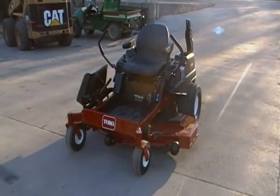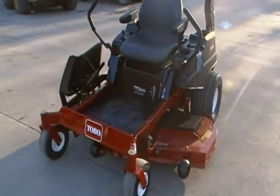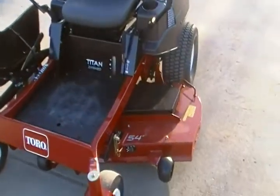This is a 2011 Toro Titan ZX54 Twin, considered a semi-commercial Toro lawnmower.